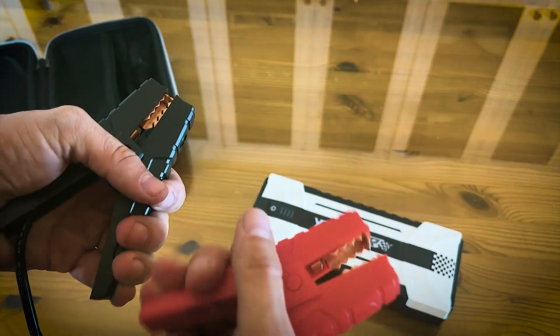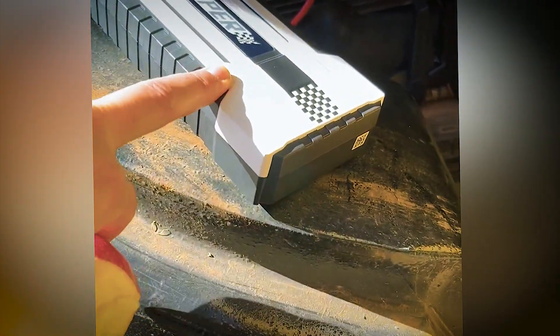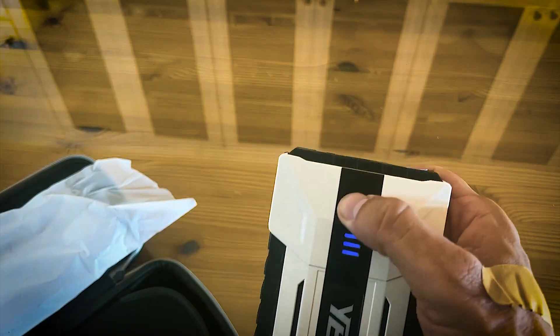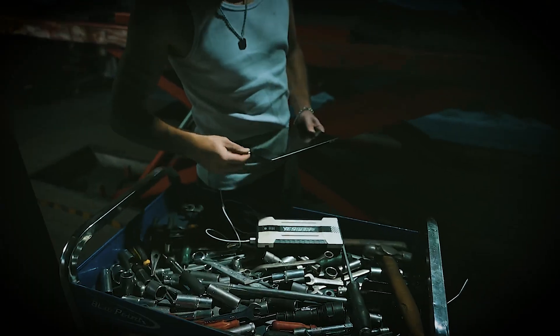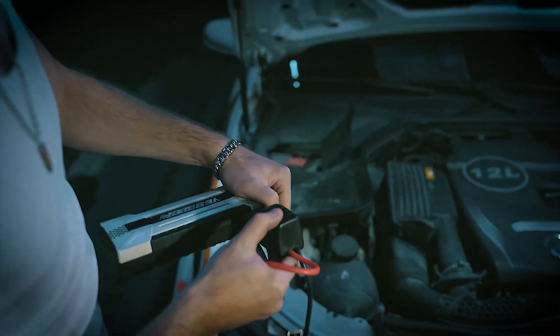The jump pack includes multiple ports for powering various devices like tire inflators, car vacuum cleaners, and car refrigerators. The LED work light offers three modes — flashlight, strobe light, and SOS light — making it perfect for camping, outdoor activities, indoor use, travel, and emergency situations.